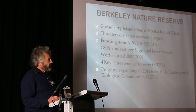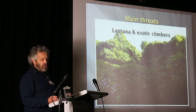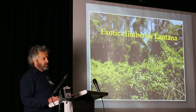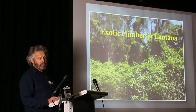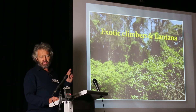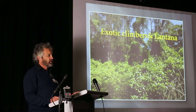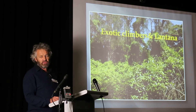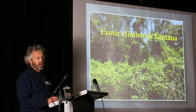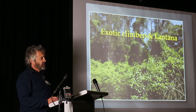The main threats we hit — and all of you have come across these — are lantana and exotic vines, exotic climbers and lantana. Both then and now, these are the main key processes that we are dealing with. When we first got to the island, we started there in 2007, 2008. When we first got there, you couldn't walk through the island without encountering huge, dense lantana.